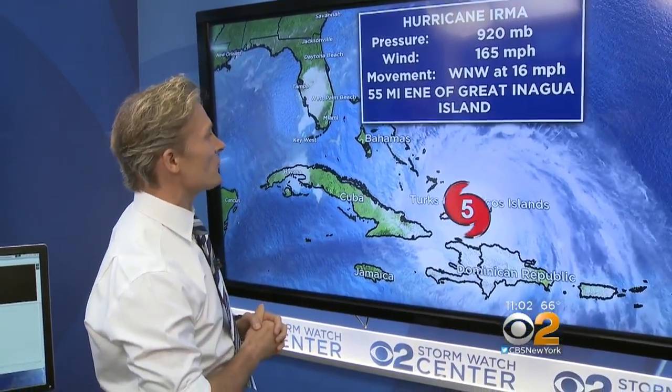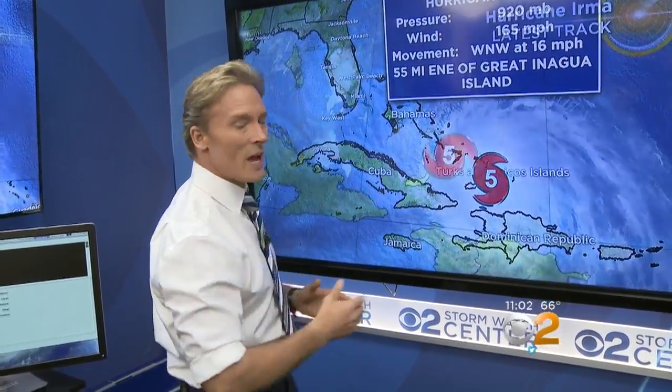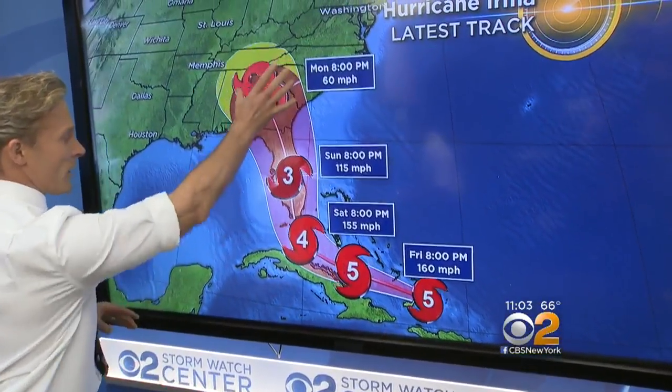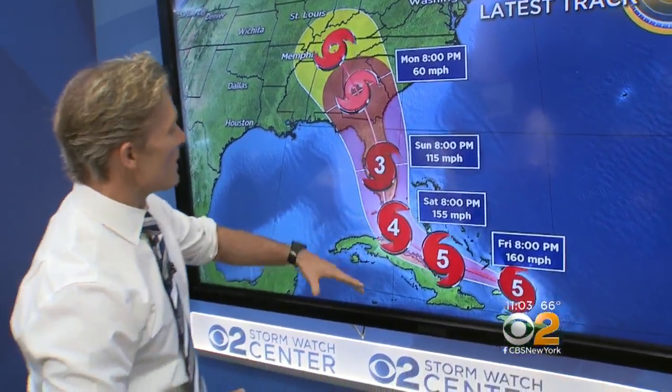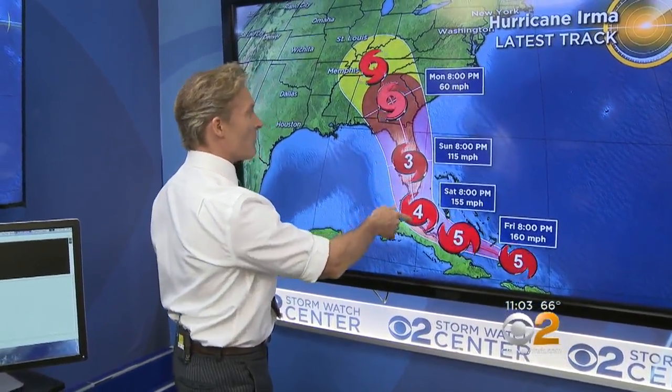It's 55 miles to the east-northeast of Great Anaigua Island as we're on the Bahamas. Let's zoom in tight and show you how things are going to work with the track from the National Hurricane Center. This is brand new — lots to share with you. So it's still forecasting for that turn to the north, making landfall possibly around the Florida Keys as a Cat 4, and then it's into the peninsula of Florida.